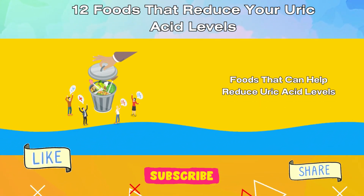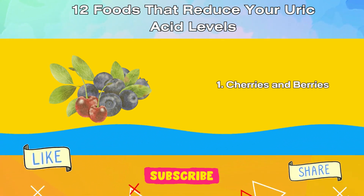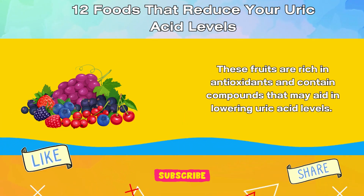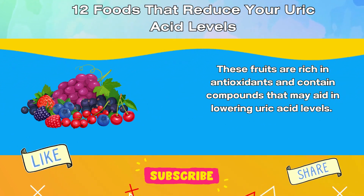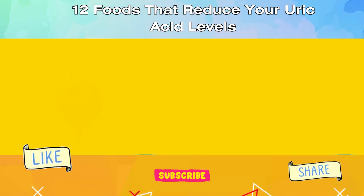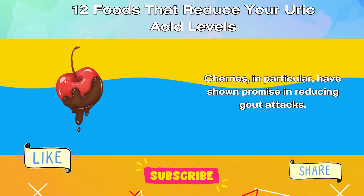Foods That Can Help Reduce Uric Acid Levels. 1. Cherries and Berries. These fruits are rich in antioxidants and contain compounds that may aid in lowering uric acid levels. Cherries, in particular, have shown promise in reducing gout attacks.